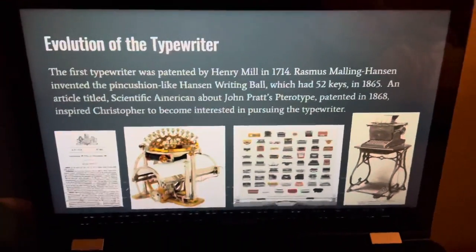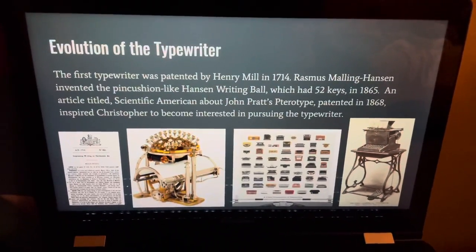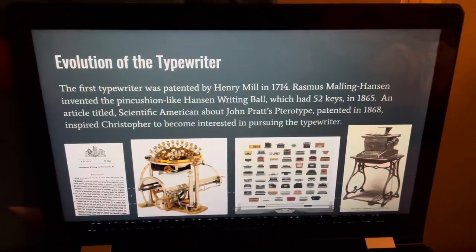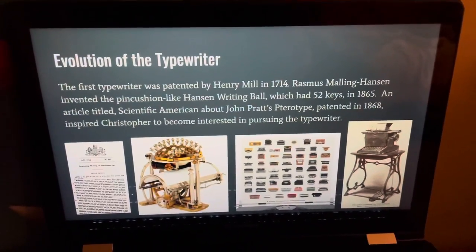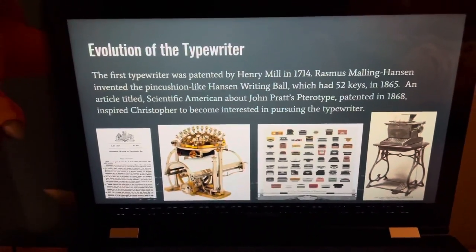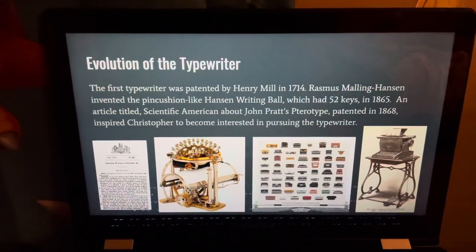Now for the evolution of the typewriter. The first typewriter was patented by Henry Mill in 1714. Rasmus Malling Hansen invented the pincushion-like Hansen writing ball, which had 52 keys, in 1865. And the pincushion writing ball would be right here, of course. An article in Scientific American about John Pratt's pterotype, patented in 1868,